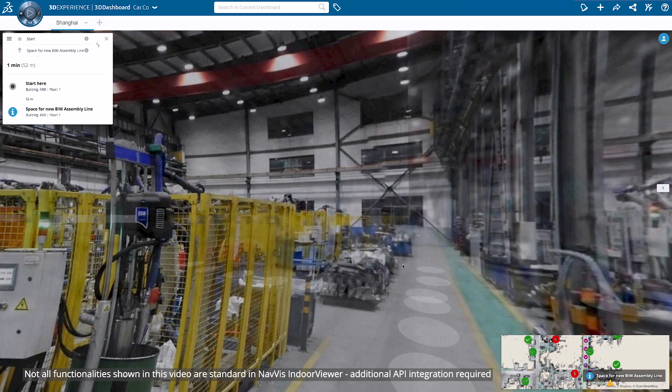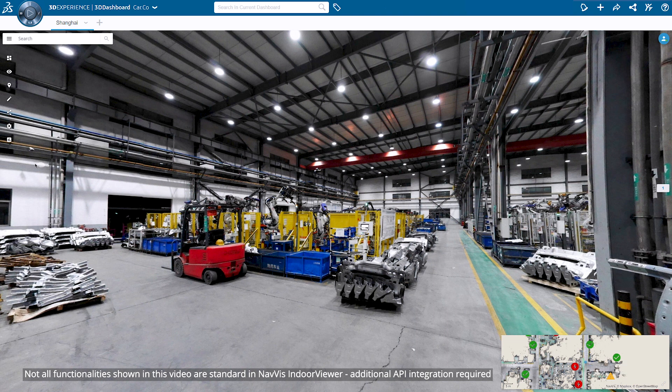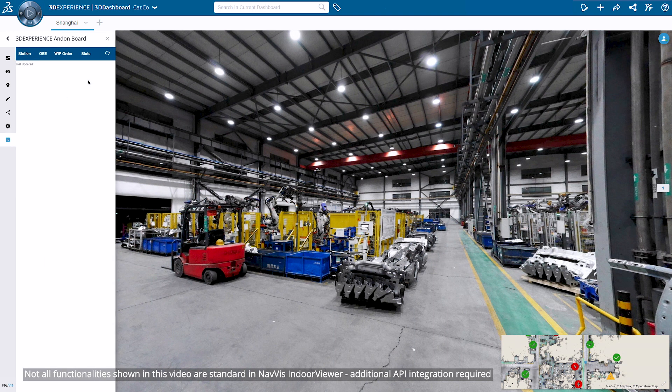For an intuitive overview of operations in the factory, teams can also review the virtual andon board — a familiar concept of shop floor operation management — to gain insights into operations data within the context of the actual shop floor and act accordingly.